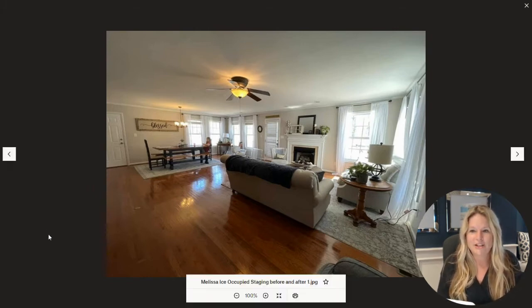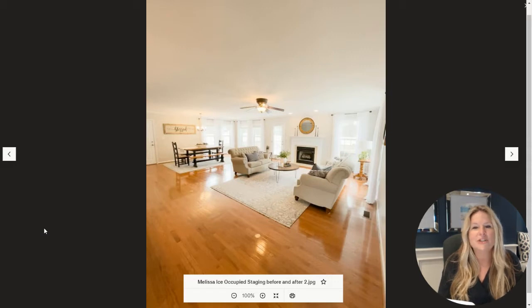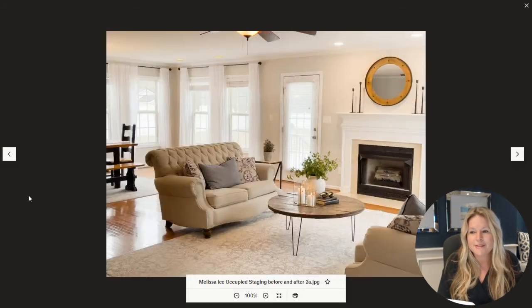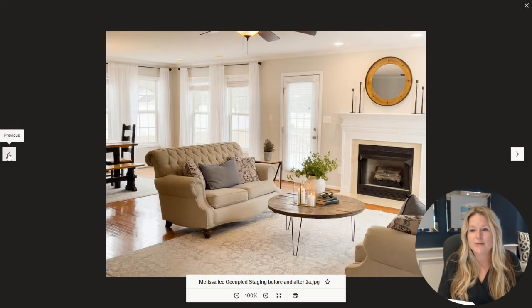This is an occupied staging by Melissa Ice. Here's the before photo — not bad, just a very large room. And here is the after photo. You can see she rearranged the furniture, kept the rug, kept really all of it, redid the mantle, added some new pillows, and styled the coffee table and tabletops. A lot of it is in the styling details from the mantle to the coffee table to the way the pillows work.